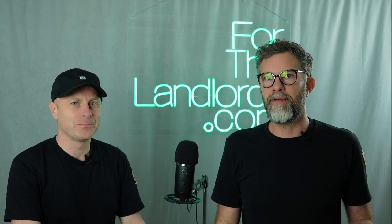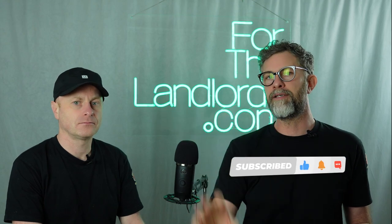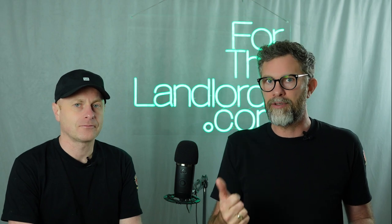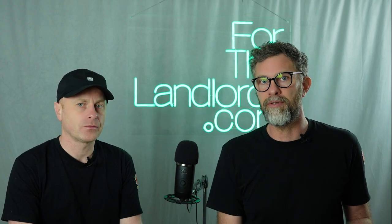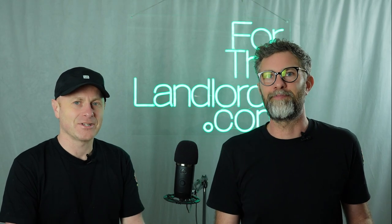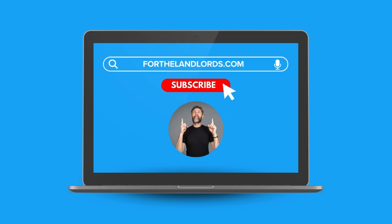Thanks for watching. Don't forget to like, subscribe, and click the bell if you could do all those things to help us out. Hopefully you've got some value out of the video. If you subscribe you'll keep getting this kind of content — how-to tips that we know are going to be useful for landlords. Subscribe and you'll keep getting these videos. Bye for now.